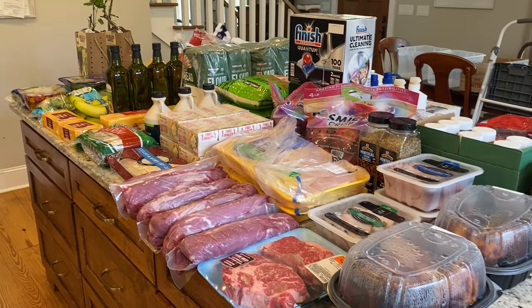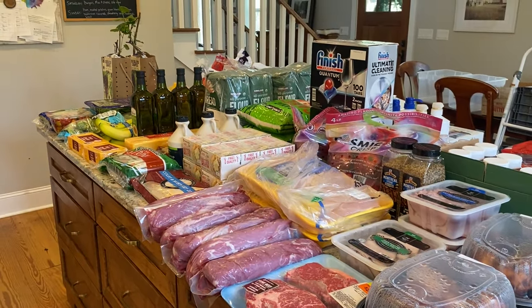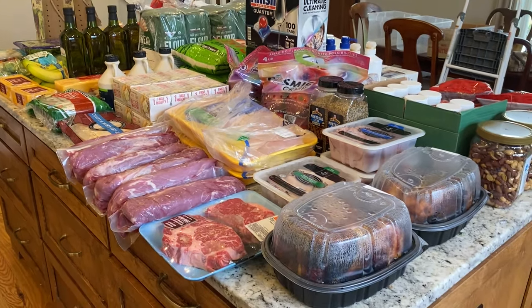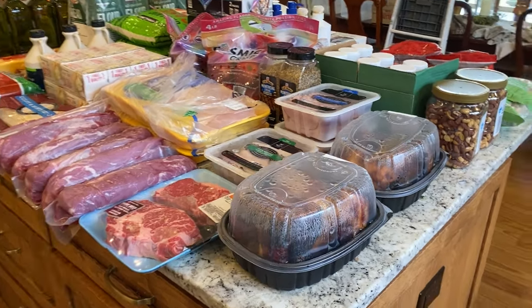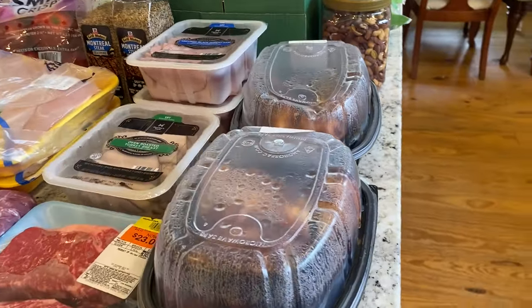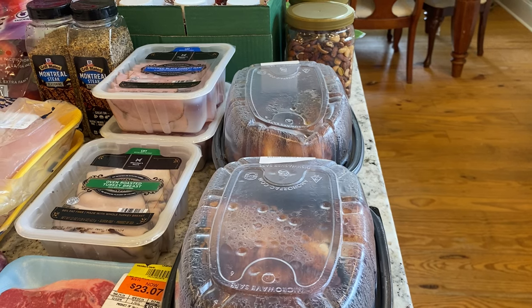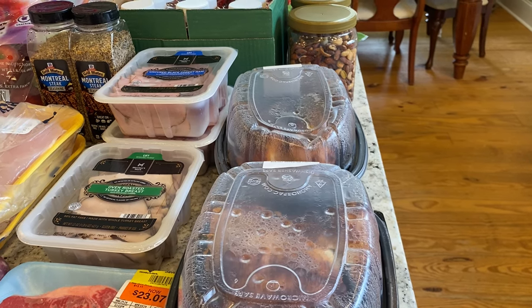Hey friends, welcome back to my channel! It has been a while since I have posted, let alone done a big restock haul. I went to Sam's, Aldi, and Walmart. I will start with Sam's — this was a big restock. I was hoping to top off our freezers as well as some household items that I won't need to restock for quite a while.